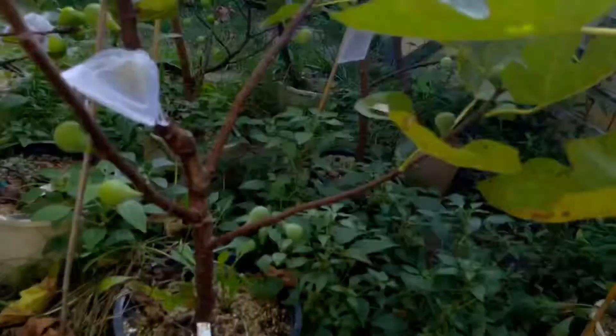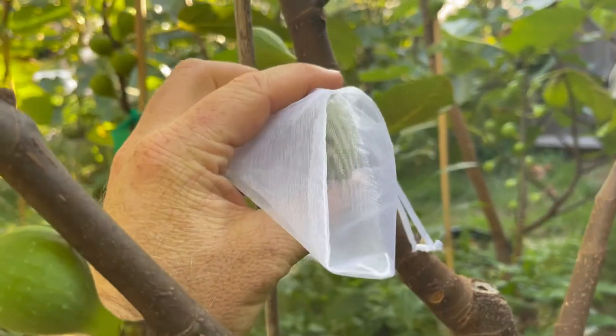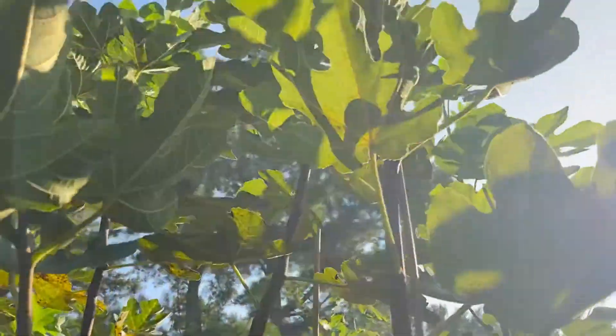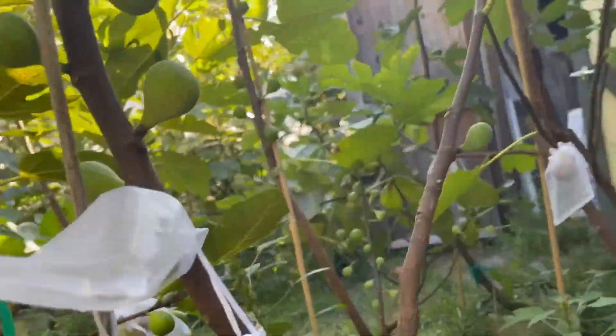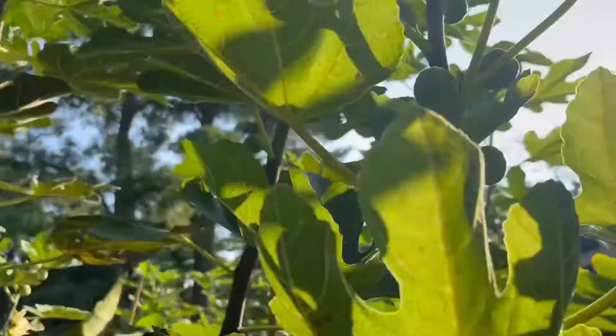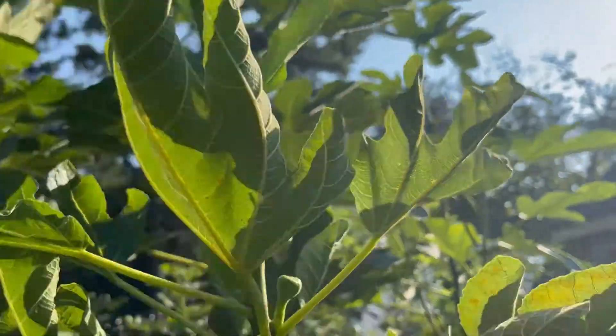I don't know too much about it except that I did get figs off of it last year and they were good, so this is a good-tasting fig. It's in its second year, and as I mentioned I got figs off of it last year, which was its first year. It's been growing okay for me. It's in a spot here that doesn't get all that much sun, so I didn't give it a very good spot.